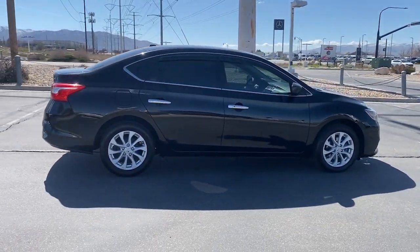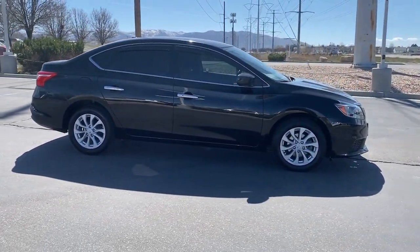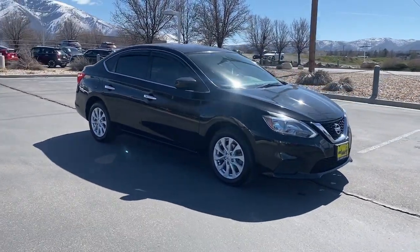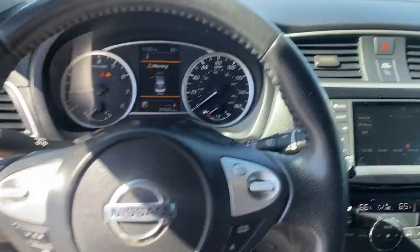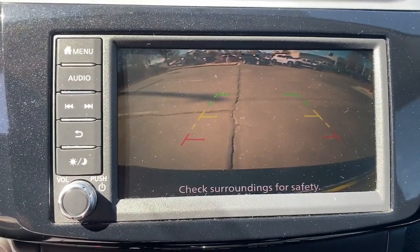The following are some of this vehicle's highlighted options: keyless entry, backup camera, satellite radio, electronic stability control, alarm, dual zone AC, aluminum wheels, steering wheel audio controls, intermittent wipers, and traction control.